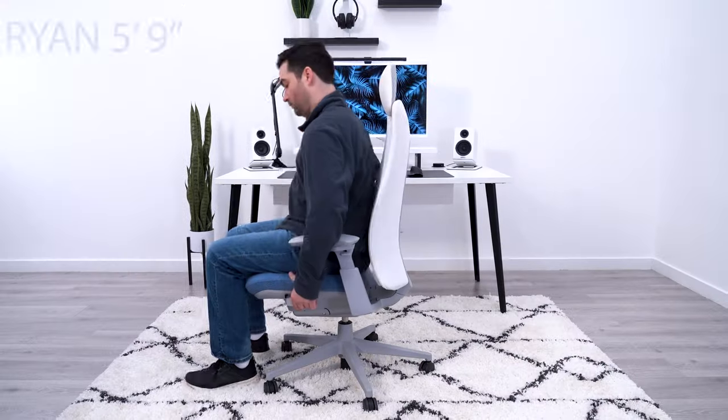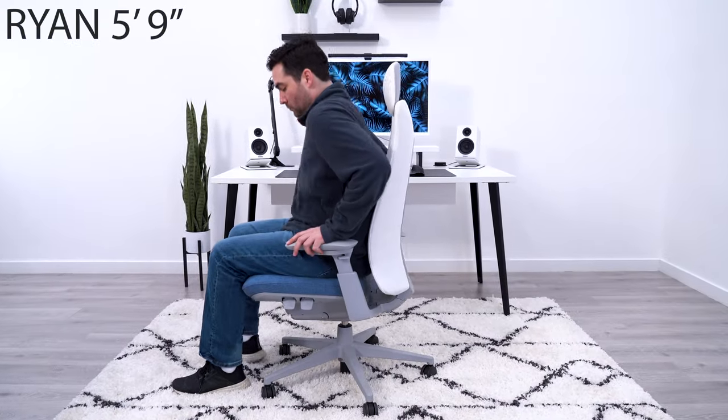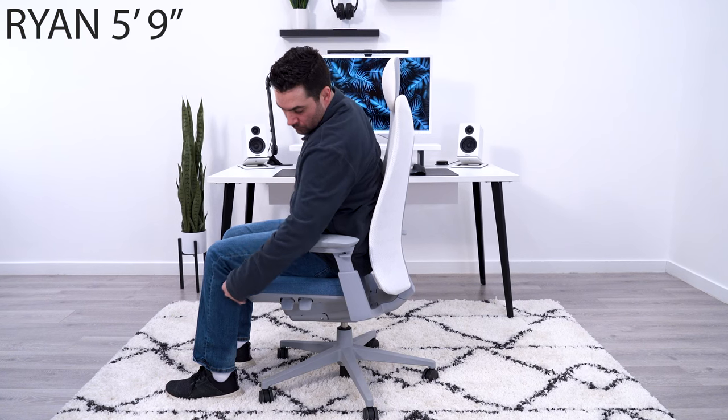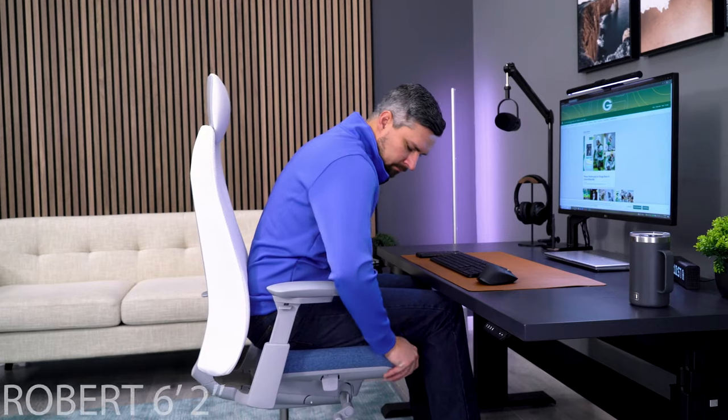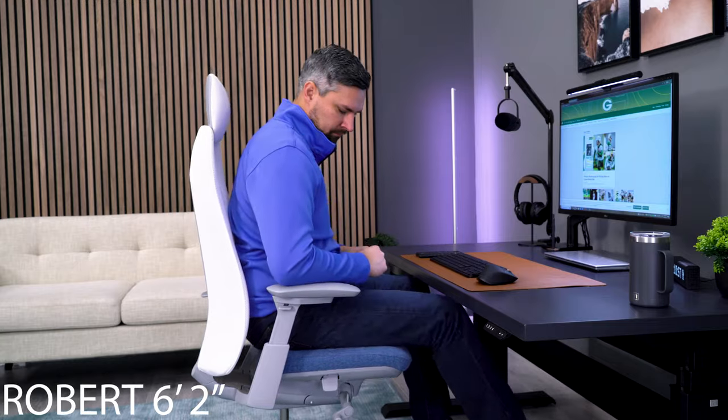The biggest drawback to the Fern is going to be for tall people. When you extend the seat all the way out with the seat depth adjustment, there's a considerable gap between the backrest and the seat, and some taller individuals find this to be uncomfortable.